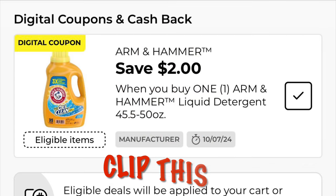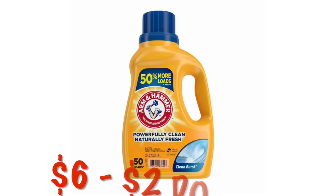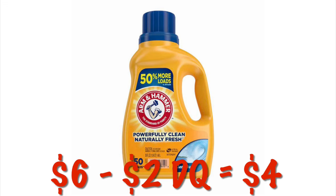We've got $2 off one Arm & Hammer detergent and these are attaching to the 45 through the 50 ounce. We can grab this one — I believe it works on 50 loads — and it is only $4 after that $2 off.